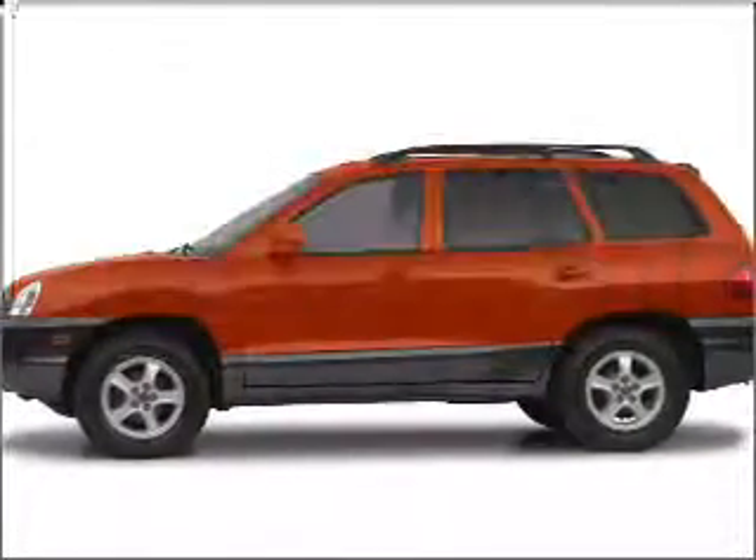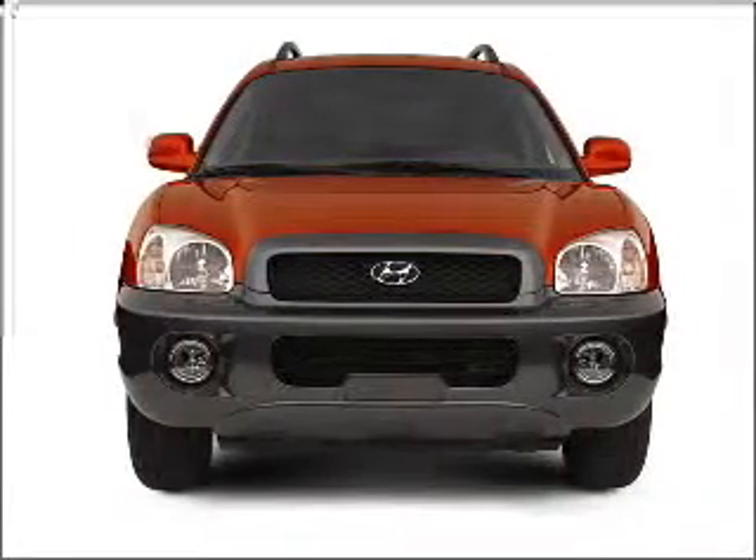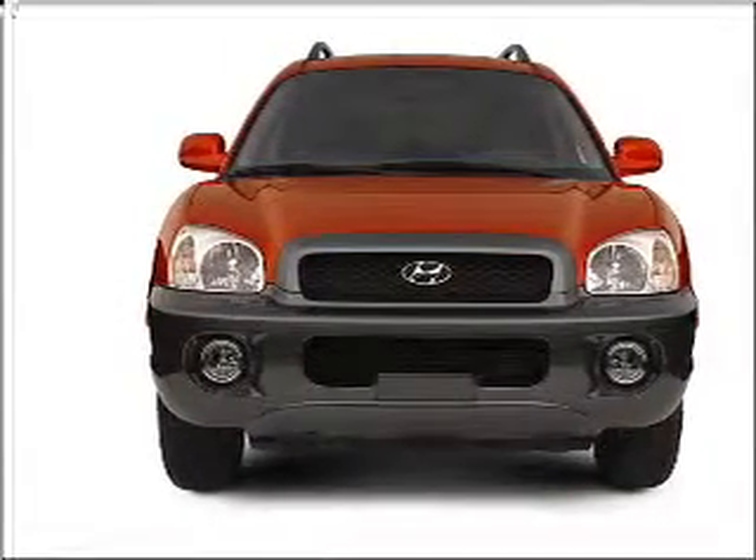Get noticed in this 2004 Hyundai Santa Fe. This is the set of wheels you've been looking for, with a reliable 6-cylinder engine that responds smoothly to its automatic transmission.